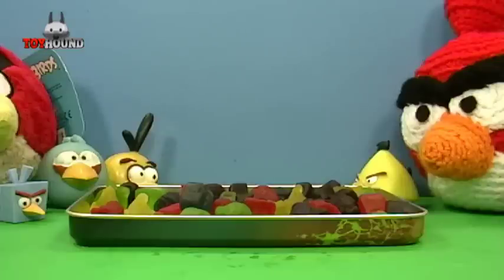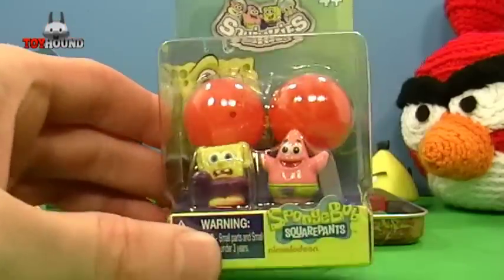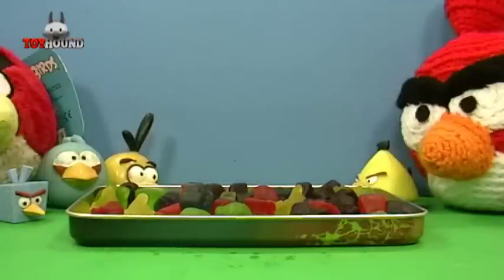I want to show you the next toy I'll be reviewing, and that's the SpongeBob Squinkies — I'm going to show SpongeBob and Patrick. Be sure to thumbs up this video, comment down below, subscribe, and stay tuned for more reviews.